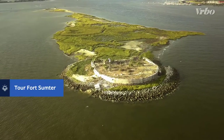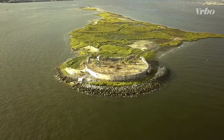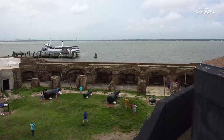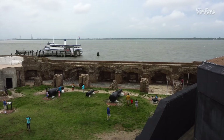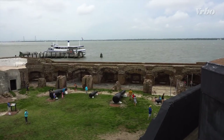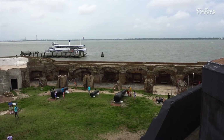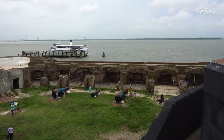Surrounded by the waters of Charleston Harbor, you and your family can step inside a piece of American history when you visit Fort Sumter National Monument. Take a tour of the stone fort and its museum to learn about its role in the attack that began the Civil War. It's one of the most popular ways to explore the history of Charleston with kids.